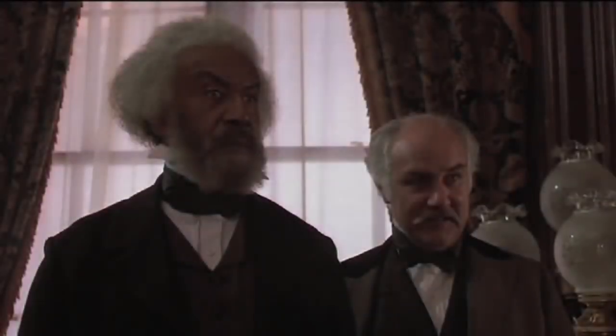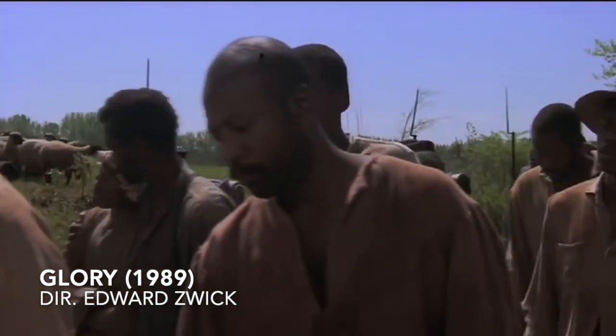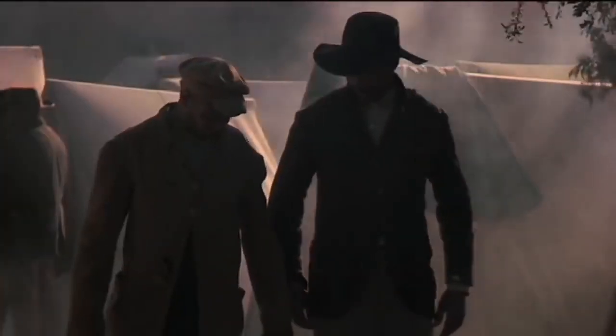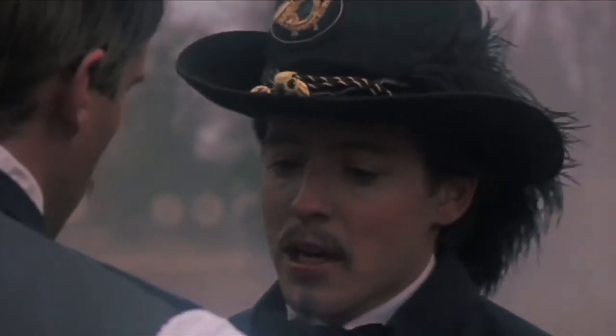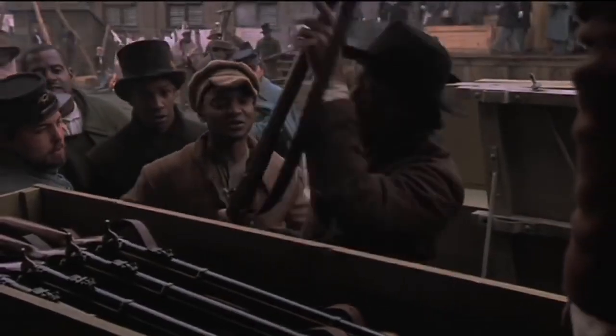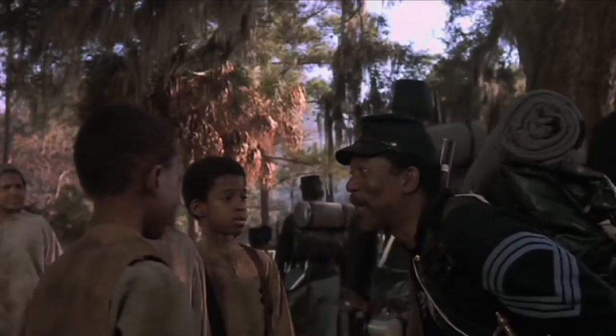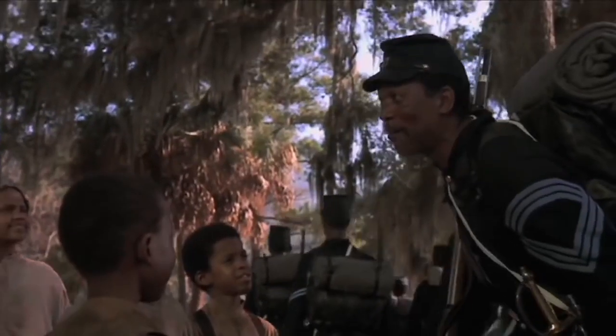Throughout the 1980s and '90s, filmmakers found new and thoughtful ways to address America's darkest years. Glory gave long-overdue honor to the all-African-American unit that distinguished itself at the Second Battle of Fort Wagner. With riveting performances by Denzel Washington and Morgan Freeman, Glory is almost unbearably sad while remaining rousingly triumphant.